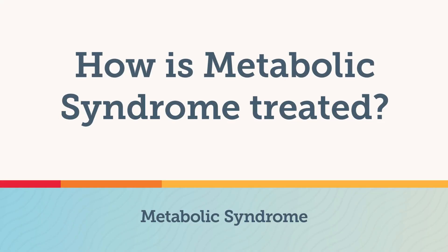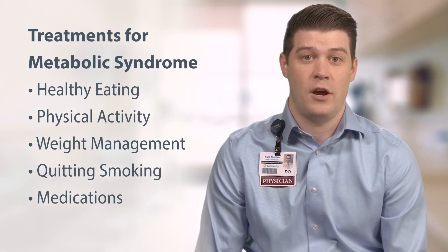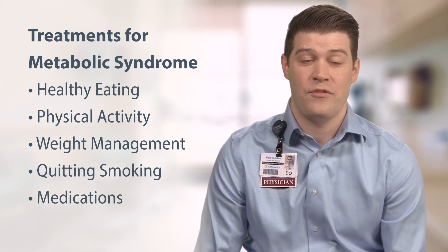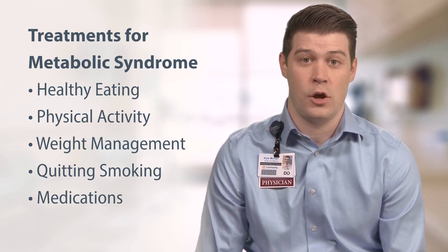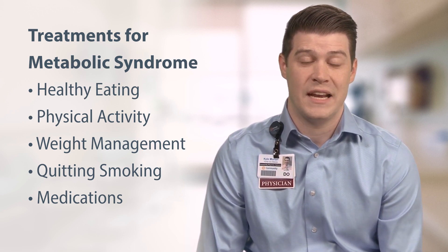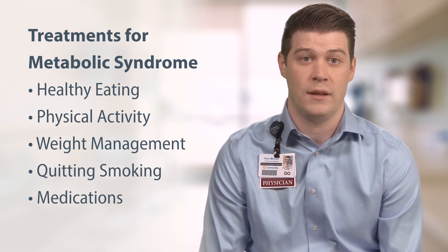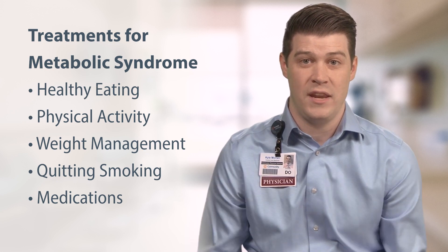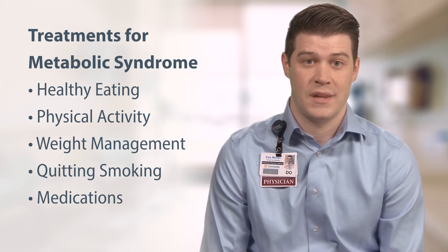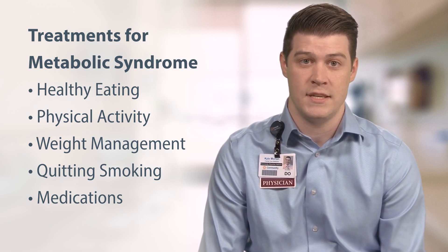The main goals of treating metabolic syndrome are to lower your risk of heart disease and type 2 diabetes. Treatment often involves medication and/or lifestyle changes. However, prevention is key. Healthy eating — focusing on whole, unprocessed foods, fiber, and portion control. Physical activity, aiming for at least 150 minutes of moderate exercise weekly. Weight management: shedding excess weight around the waist will reduce your risk. Smoking cessation. And sometimes medications are necessary to manage specific components of this disease process.